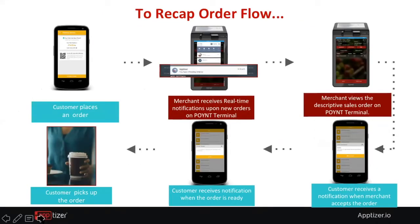Here's a recap of the order flow. Once a consumer places the order, you get a push notification on the Point terminal and accept the order on the merchant side. Once accepted, it sends confirmation back to the customer. When the order is ready, the merchant sends another push notification, the customer comes to the counter and collects it — it's as simple as that. We also have in-app purchasing built in through your own gateways or acquirers already part of the ecosystem.